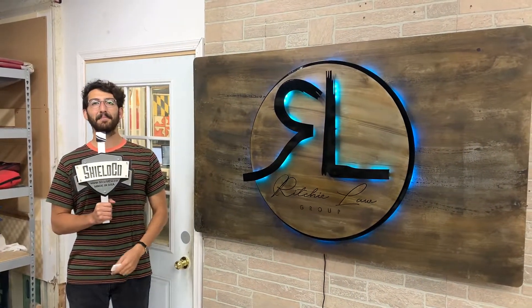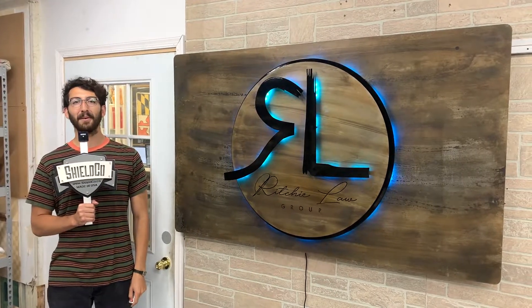Of course, custom LED lighting, bow on top. Head on over to our website, get your free quote today.